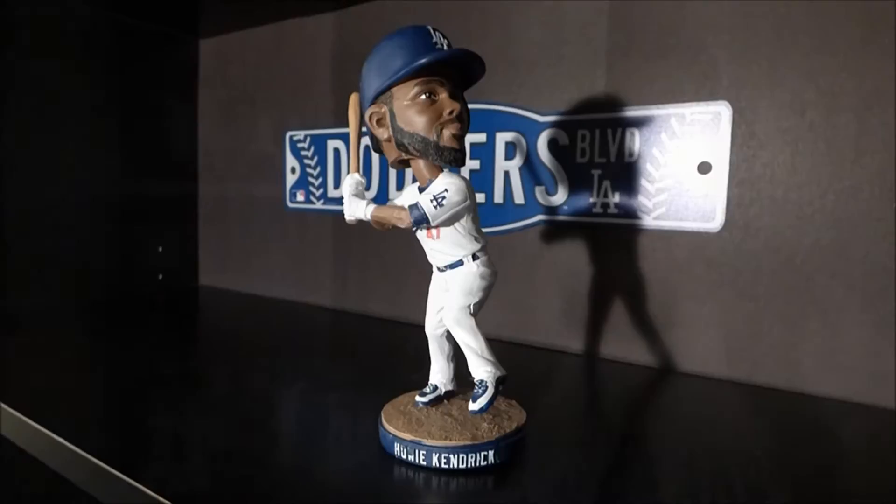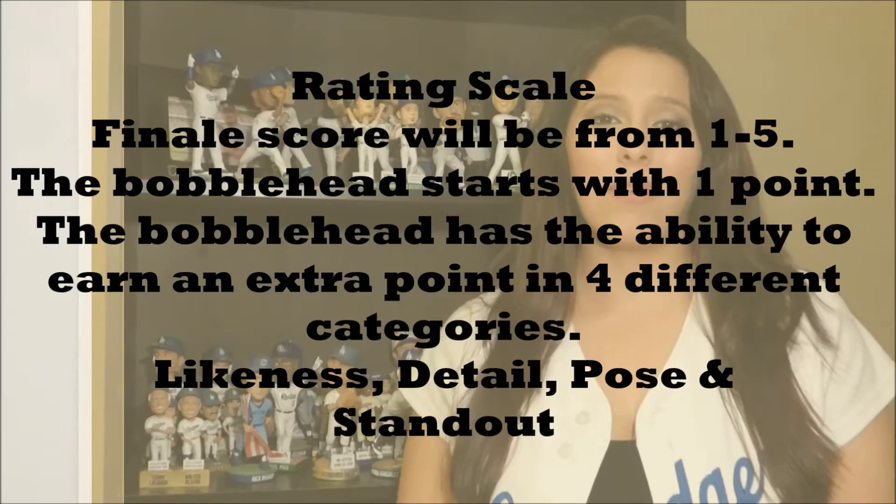The crew rates each bobblehead on a scale of one to five. Each bobblehead starts off with one point. The bobblehead has the ability to earn an extra point in four different categories. Let's jump right into the rating.